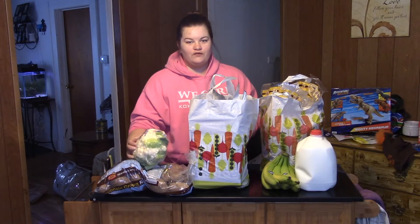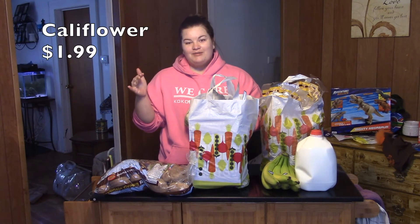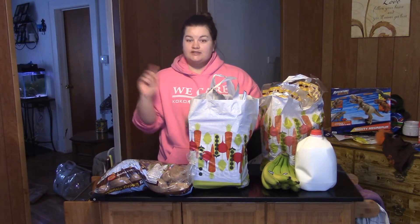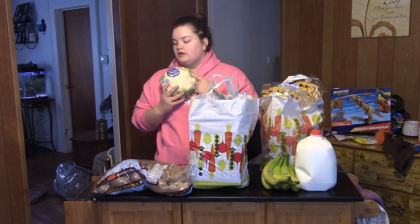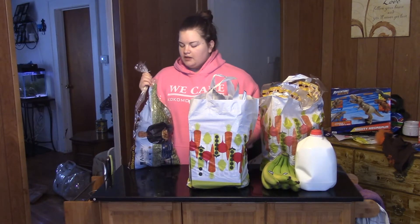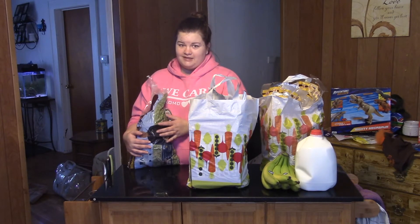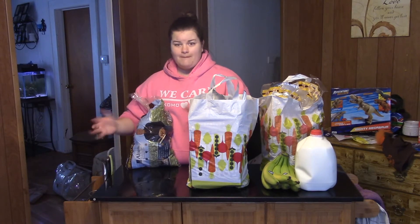To start off we have a head of cauliflower — all of the prices will be listed on screen so you can see how much we paid for everything. I think we paid $113 total. We have one head of cauliflower; we actually got several heads. Also a bag of russet potatoes. At Aldi it seems most of their potatoes are around $2.99, so it's more economical to just get the 5-pound bag since a 2 or 3 pound bag is the same price — might as well get the big one.